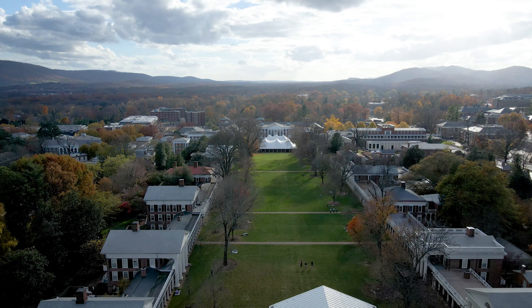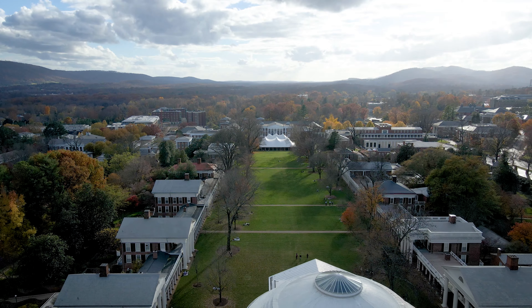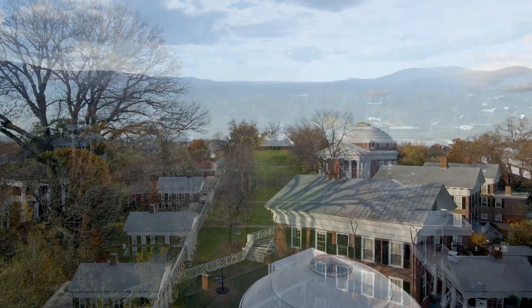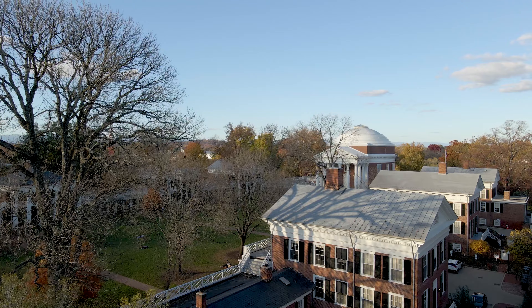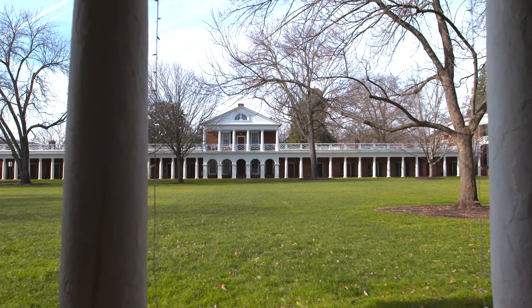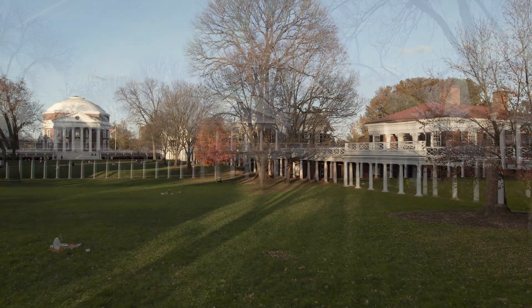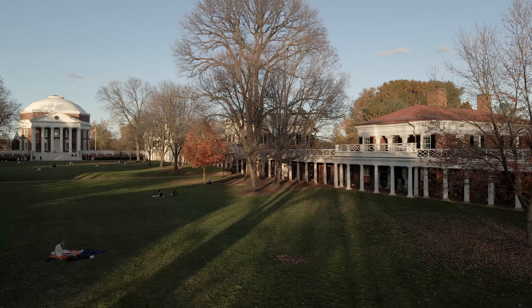We work to preserve these buildings not just for ourselves, not just for Virginia, but for the rest of the world. Historic preservation really isn't about the past — it's about the future. It is about making sure future generations are able to come, occupy this space in its fullness, and learn from it and love it.